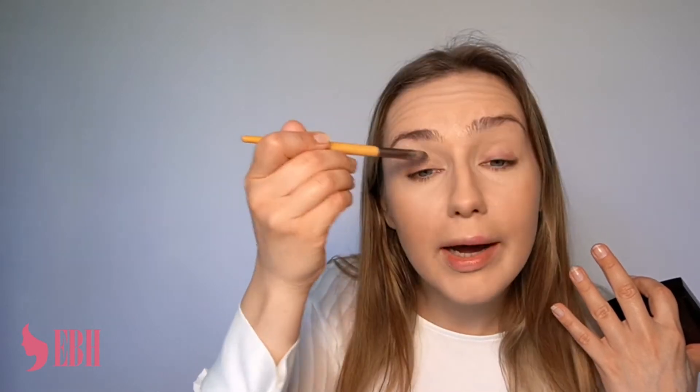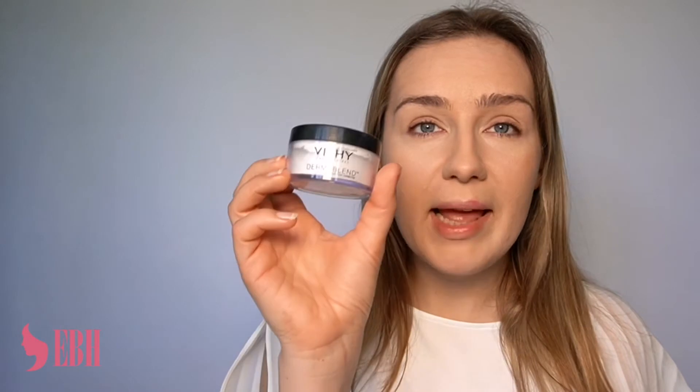I've got my foundation, I've got the concealer, I've corrected the imperfections that were quite obvious, and now I'm going to set everything with a bit of powder. The powder I'm using is from Vichy — also from the Dermablend range. It's a really nice see-through powder, very light. This will help my foundation and all my makeup to stay. With the times where we have to wear a mask, there's no option for the foundation to stay on its own without powder.